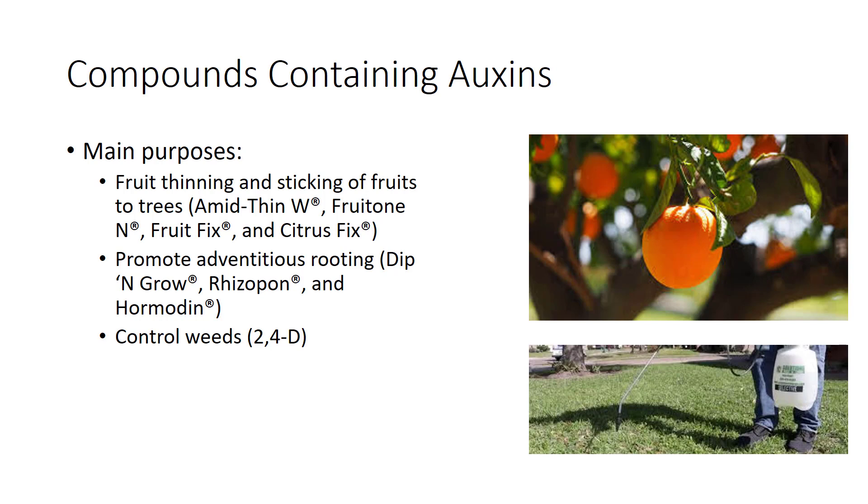Three commonly used compounds containing auxins are used commercially to promote adventitious rooting: Dip and Grow, Rhizopon, and Hormudin, containing indole-3-butyric acid or naphthalene acetic acid. Many formulations of compounds containing the auxin 2,4-D are commercially available for the control of broadleaf weeds.